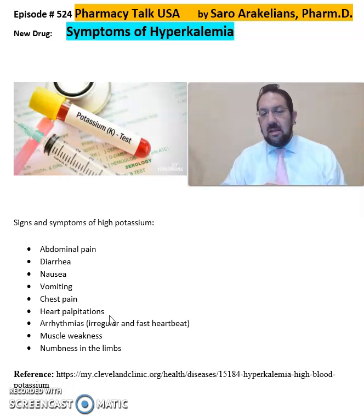I just wanted to cover the symptoms of hyperkalemia in this video with the list of symptoms included here for you. Hope you enjoyed this video. As always, stay safe and take your medications.